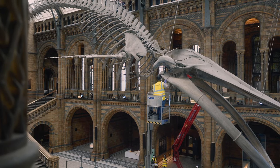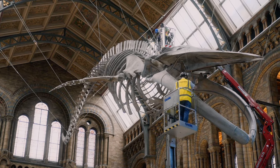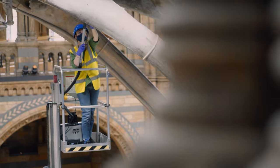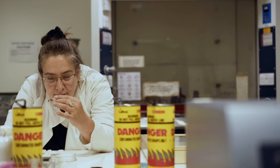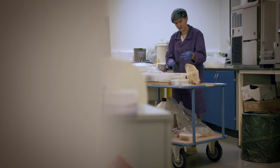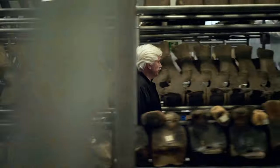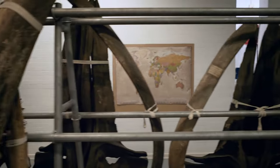Even though Hope's been in the museum for over a century, very little is known about her life. But that might all be about to change. Behind the scenes, hundreds of world-class experts are uncovering secrets about the natural world. Richard Sabin has been the museum's whale specialist for the past 29 years, and he's embarking on a new investigation into Hope.